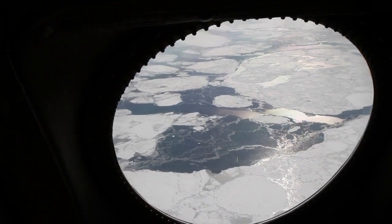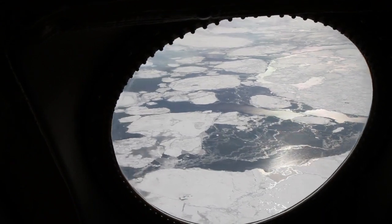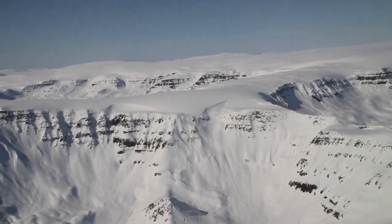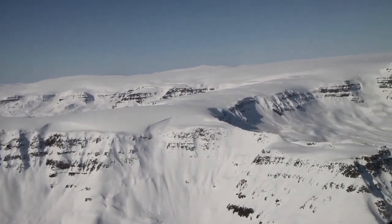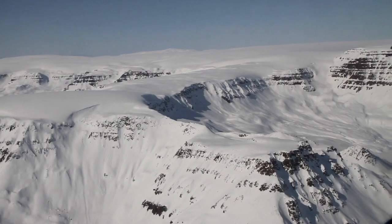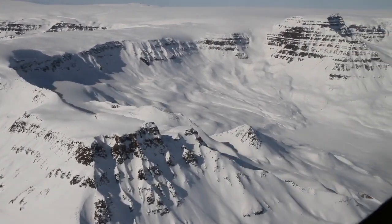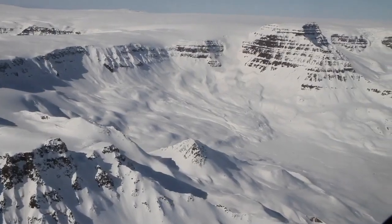IceBridge plans to be back at Jakobshavn next year. Past, present, and future IceBridge flights over regions like this one are aimed at building a continuous record of change in Earth's polar regions, to bridge the gap between NASA's ICESat satellite and ICESat-2, scheduled for launch in 2016.